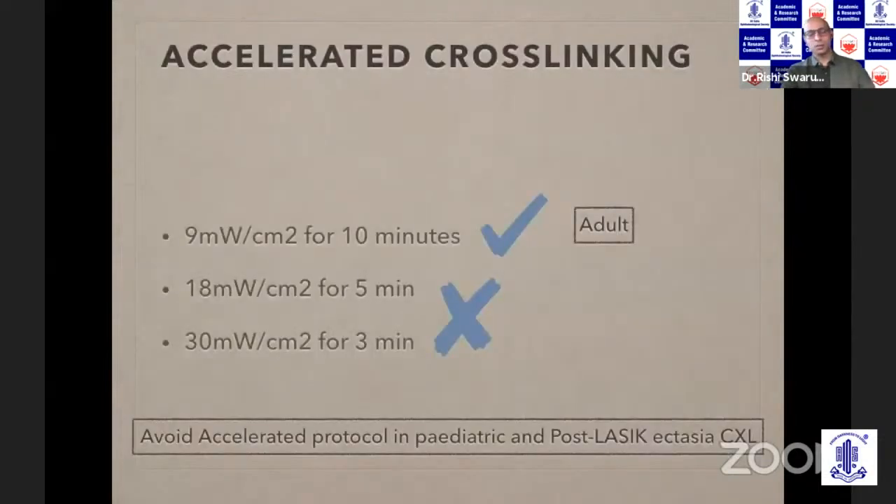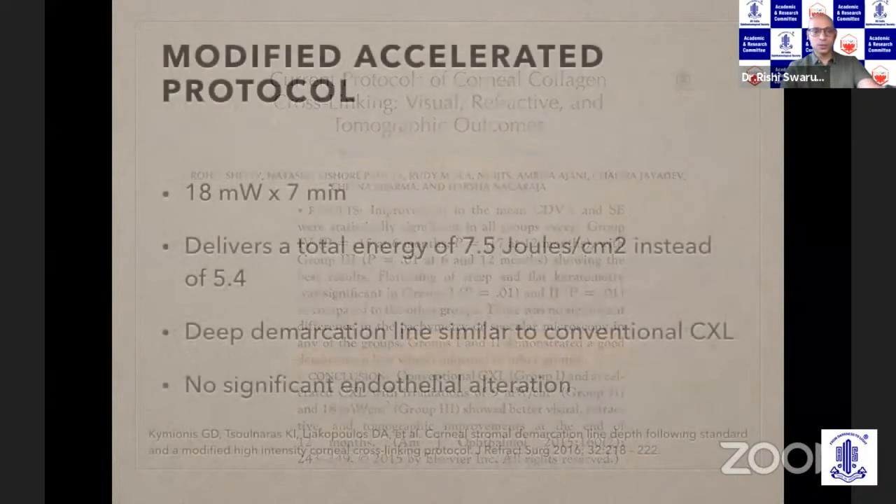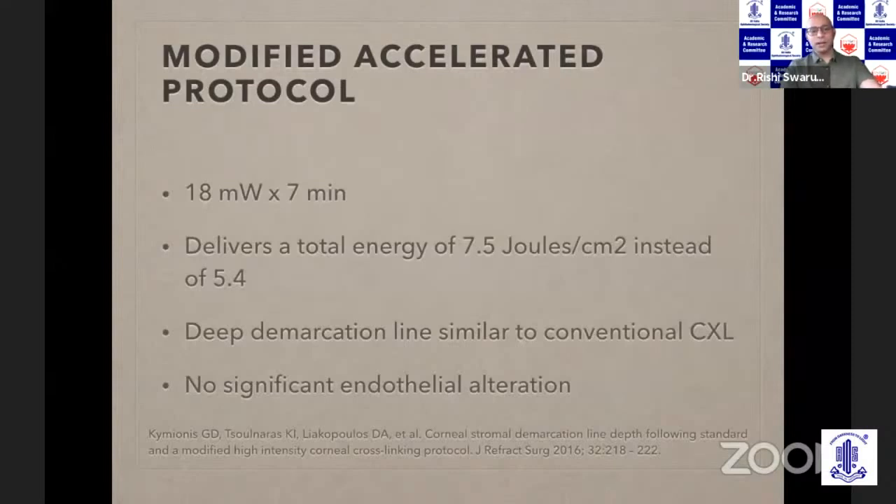For adult keratoconus, which is known to progress slowly, and in the interest of saving time and patient discomfort, a good balance would be to go up to the 9 milliwatts for 10-minute protocol. Beyond that, 18 and 30 milliwatts have largely been given up. In cases known to progress rapidly or more aggressively, it's better to stick to the Dresden protocol of 3 milliwatts for 30 minutes. The Nara Netrali group clearly demonstrated that the demarcation line was best in the 3 milliwatt and 9 milliwatt groups. Kimi Ones et al. used a slightly modified accelerated protocol increasing energy from 5.4 to 7.5 joules per centimeter square using 18 milliwatts for 7 minutes, and showed it works equally well. So if doing an accelerated protocol, it may be worthwhile going for higher overall energy.